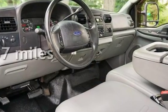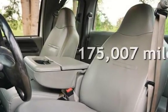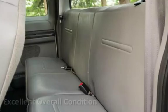This Ford has less than 176,000 miles on the odometer. This vehicle is in excellent overall condition.